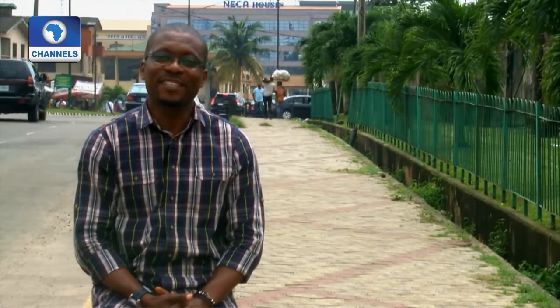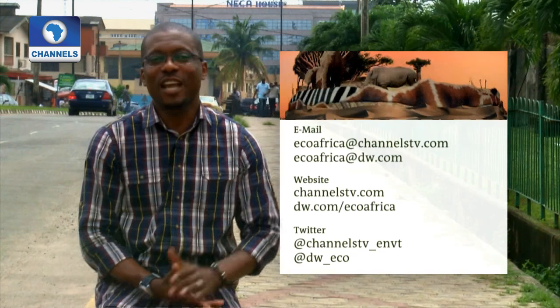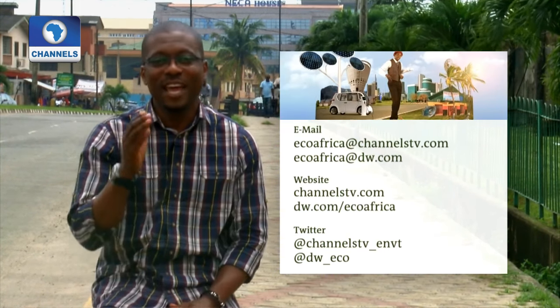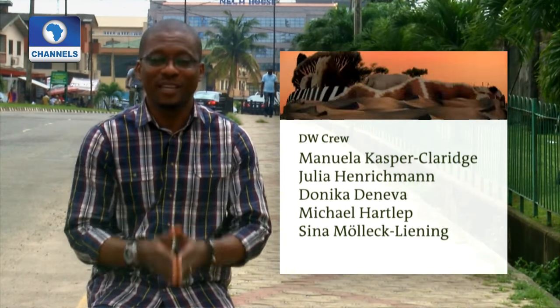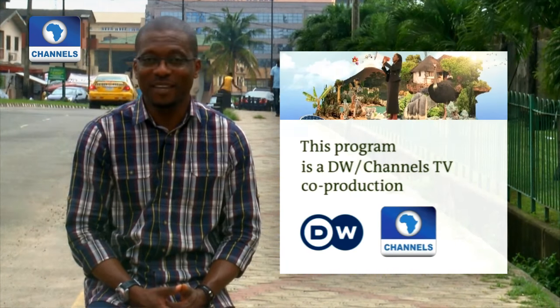That's Eco at Africa today. We want to thank you for being a part of the show. Remember, going green is beneficial to you and the entire planet as a whole. Check out how we cover the environment and other issues on our website, and join the conversations on our social media platforms. Tell us what you, your neighbour, your friend, your sisters or brothers are doing for the environment. It's bye-bye from Lagos, Nigeria. Thank you, guys.